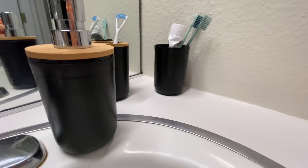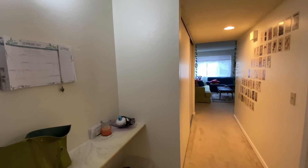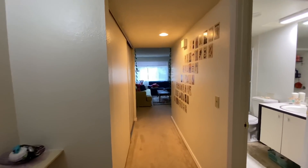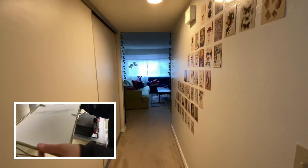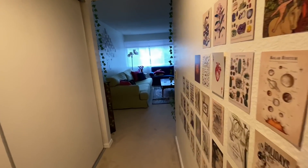Now we're leaving the bedroom and bathroom area — here's the entryway. I put some collage art up on the hallway wall and got these from Amazon. They're amazing and so affordable, I love them.